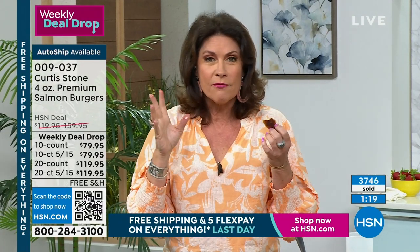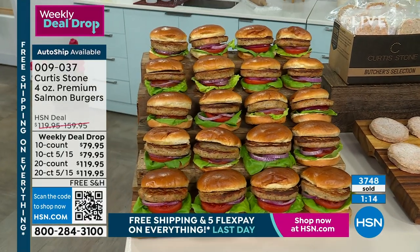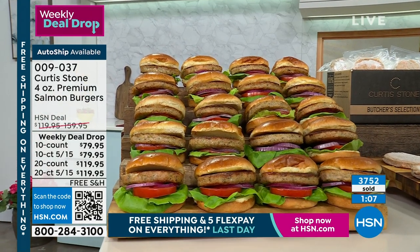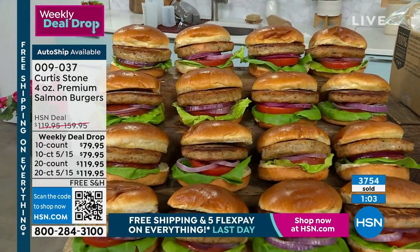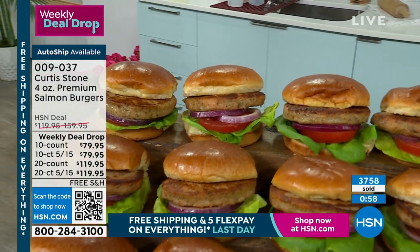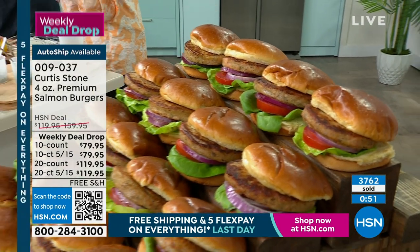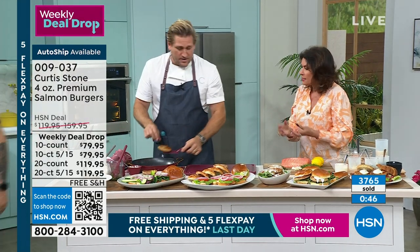If you want it, we're in final quantities and final day at this price. When these are brought back eventually, they will not be this price — and especially not with the free shipping and five flex payments. These things are absolutely incredible, please try them. If you've never had a salmon burger, you want this. If you have had a salmon burger, you have to have this one.